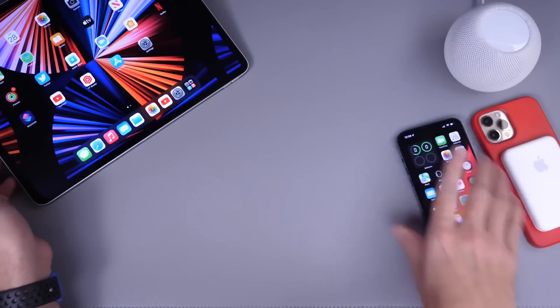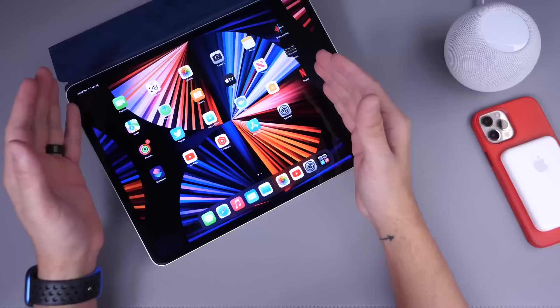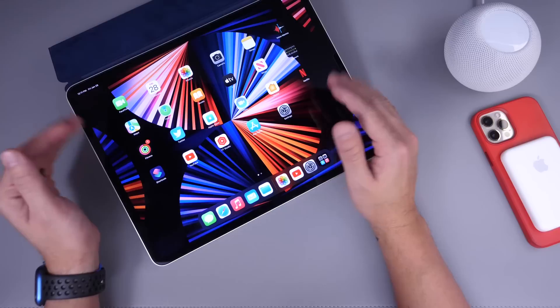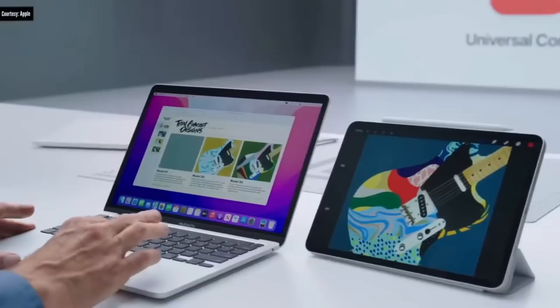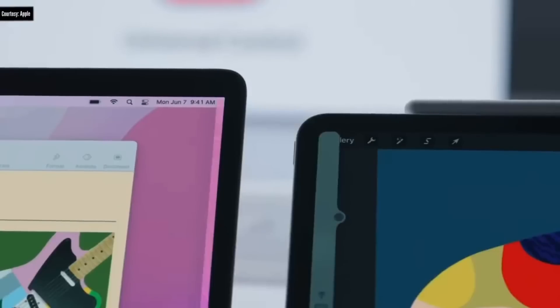Now let's jump over to iPadOS 15.4. With iPadOS 15.4, Apple has finally added Universal Control. This feature is still in beta but is working fairly well — I'll be covering it entirely in a separate video. Alongside macOS 12.3 beta 1 and iPadOS 15.4 beta 1, you can now control your iPad that's next to your Mac using your Mac's trackpad and keyboard.